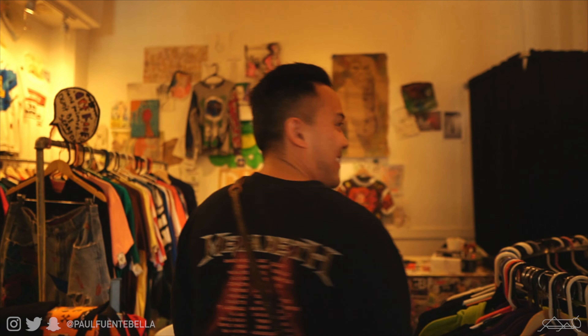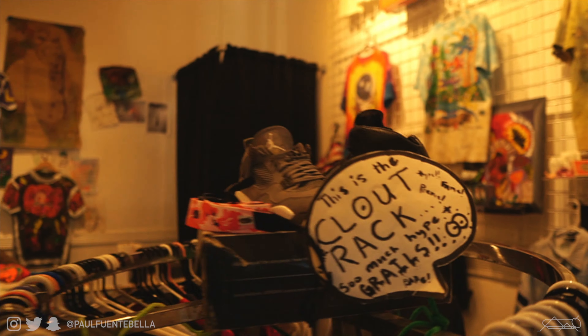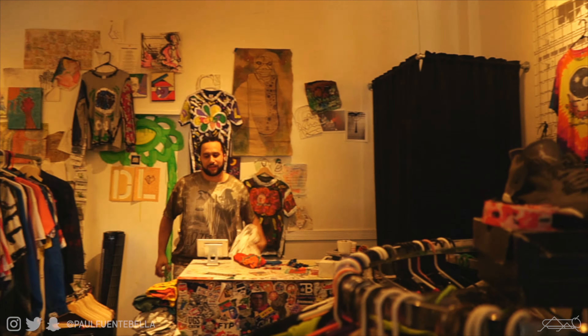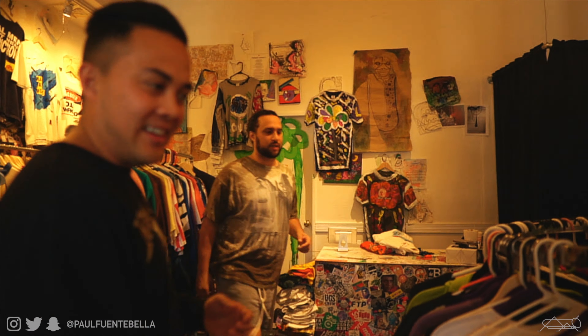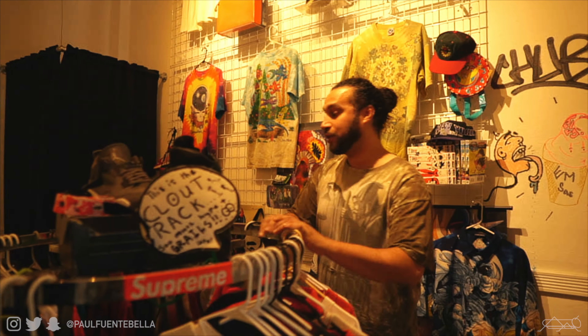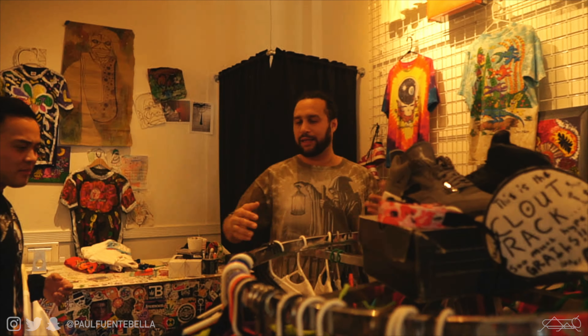And now we enter the heat room. So this is where we got the clout rack — there's even a handmade sign, you guys have to see the sign. So that's where they put all the consignment pieces, and then vintage Tommy stuff that you might find at a store like Round Two's vintage section — that's kind of like the idea.